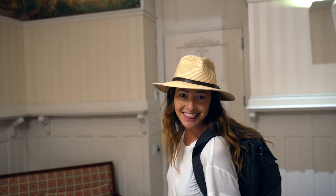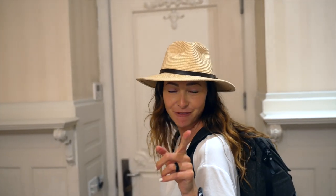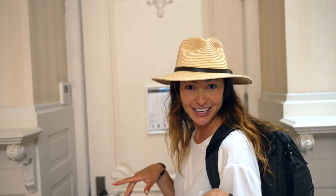Hi guys! Are you ready for our last adventure in Ecuador? We are saying goodbye to the city and we're heading to the rainforest, the Mashpee Reserve rainforest, which is about three, three and a half hours drive from here in Quito. So we're going to hop in the car right now, we're checking out and we're going to see you in Mashpee.